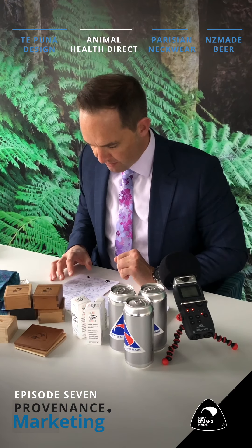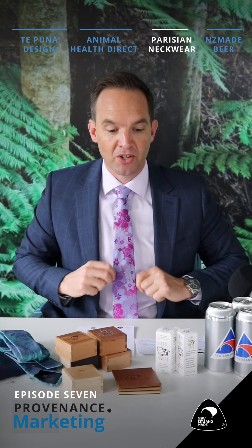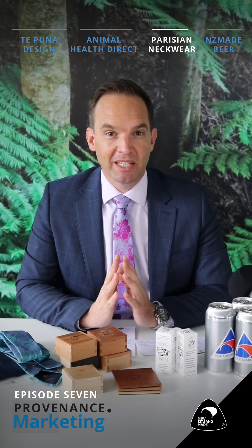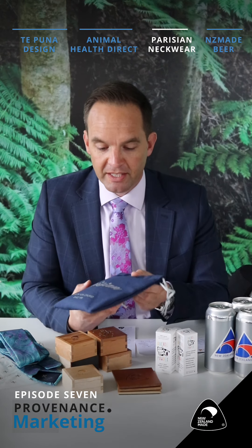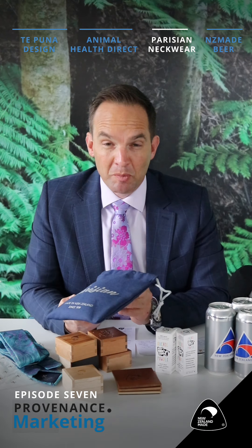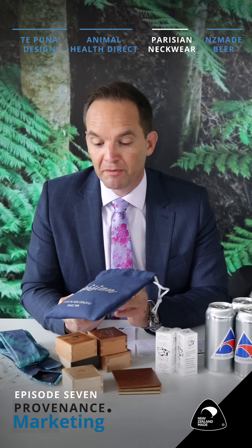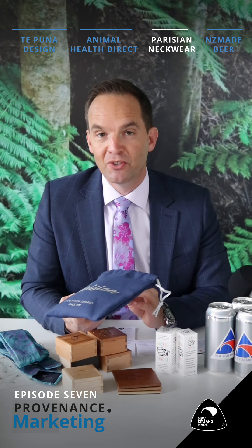Next up — Parisian. I'm a little bit more dressed up today because I've got a tie on from Parisian Neckwear. Parisian is a fascinating company that you may not have heard of, and yet you should have because they've been around a very long time. In fact, on this pouch that I've received from managing director John Compton, Parisian is celebrating their 100th year in business this year. That's astonishing. For a business to be around that long in New Zealand puts you in a rarefied class — less than two percent of businesses make it to a hundred years old.